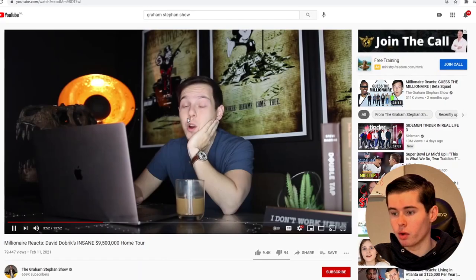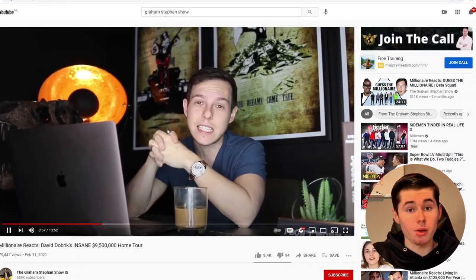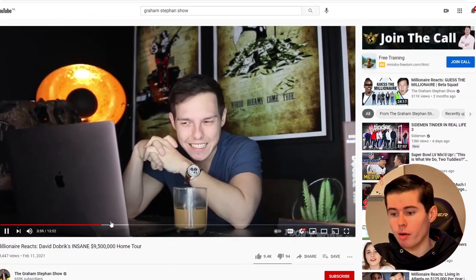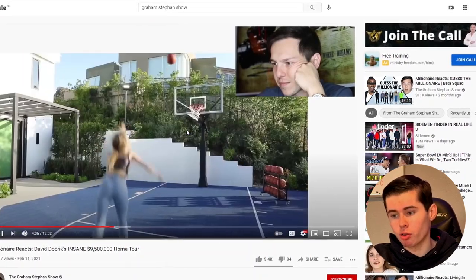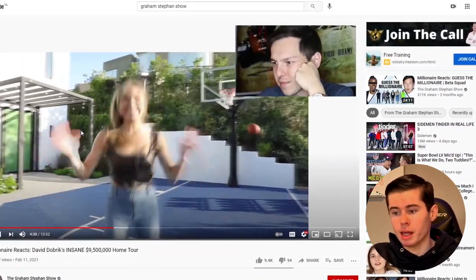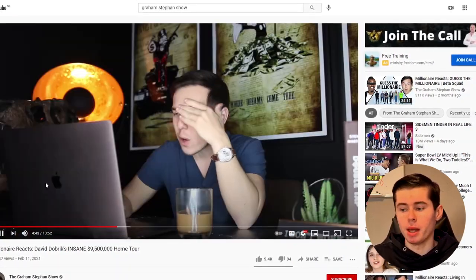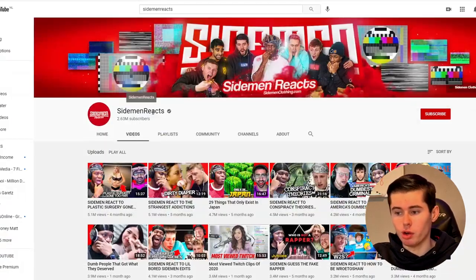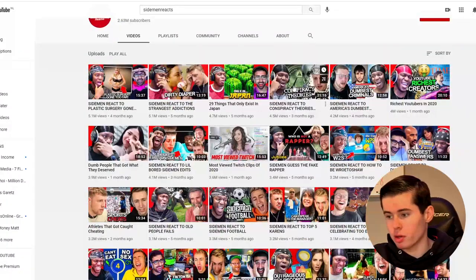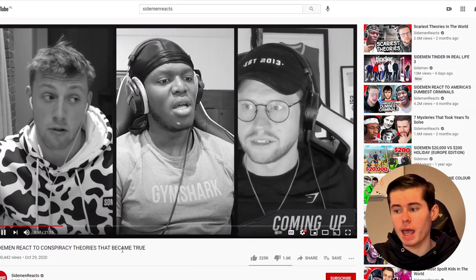If we simply click on a few of these videos, you'll see Graham Stephan simply reacting to a YouTube video — in this case, a house tour from David Dobrik. What he's doing is simply watching the video; you can watch over his shoulder so you can also see it. He's simply reacting to it, adding his own thoughts and giving his own opinion on the video. That is pretty much what all of these guys are doing.